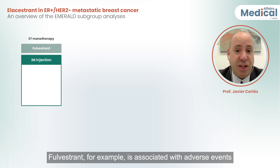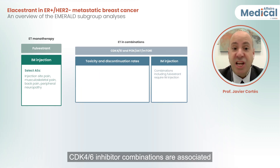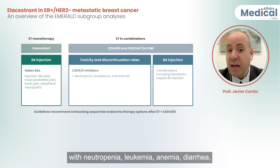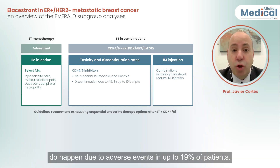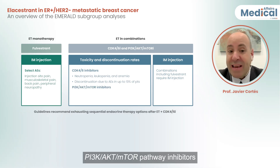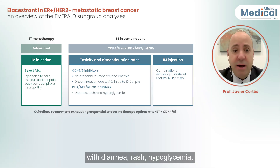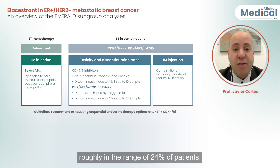Regarding safety of alternatives: fulvestrant is associated with adverse events including injection site pain. CDK4/6 inhibitor combinations are associated with neutropenia, leukopenia, anemia, diarrhea, and thrombolic events, with discontinuations due to adverse events occurring in up to 19% of patients. The use of PIK3CA-AKT-MTOR signaling pathway inhibitors with endocrine therapy is associated with diarrhea, rash, and hyperglycemia, resulting in discontinuations in roughly 24% of patients.